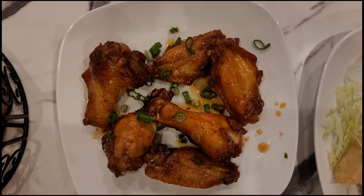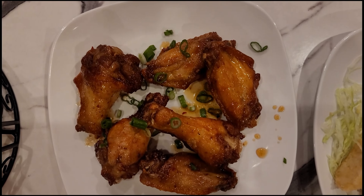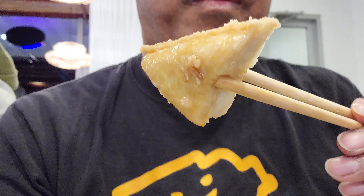Next up we also have a chicken wing appetizer, tossed in fish sauce — sweet and salty.